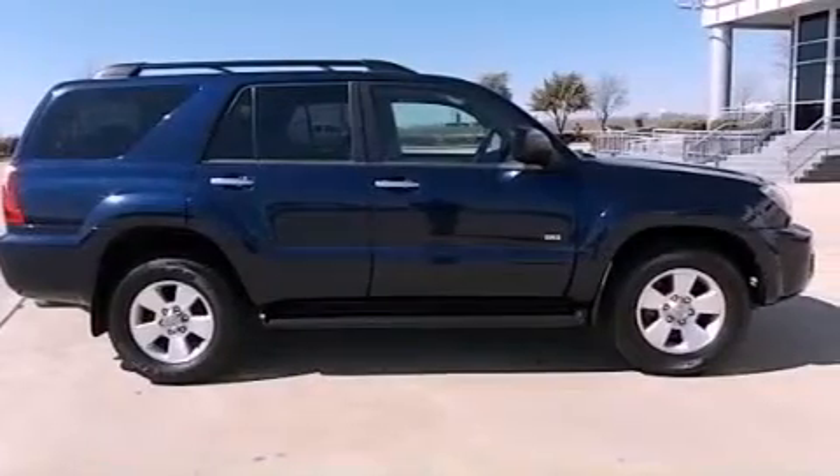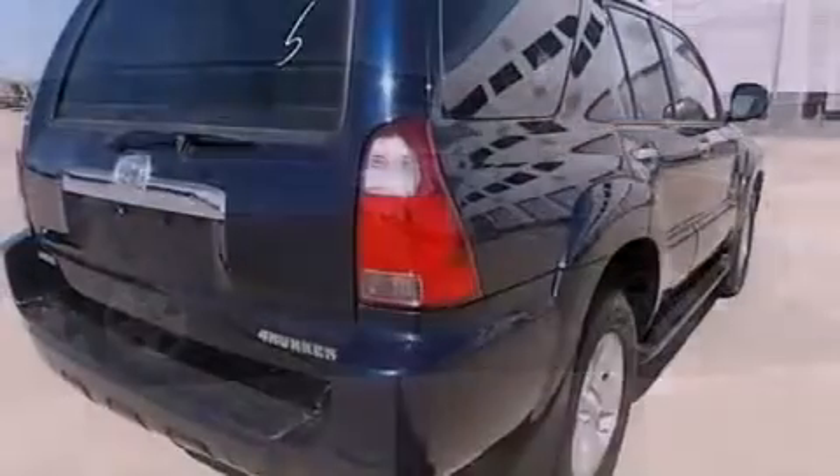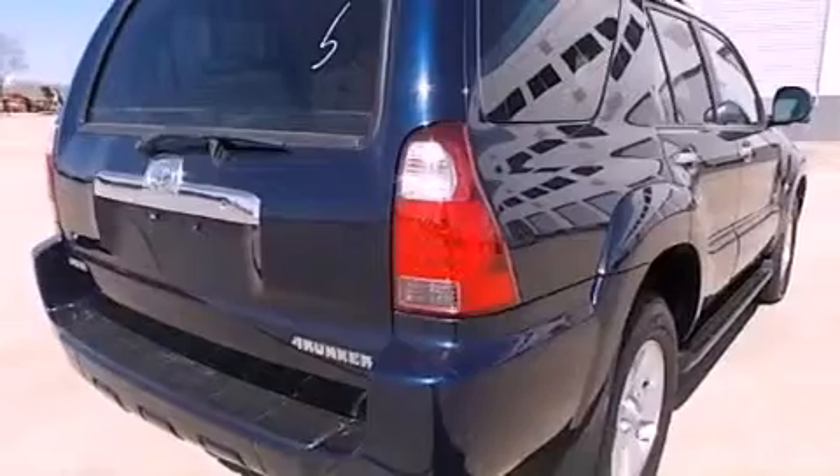Its top features include skid plates, a low-tire pressure indicator, aluminum wheels, and traction control and stability control systems.